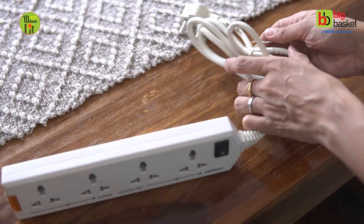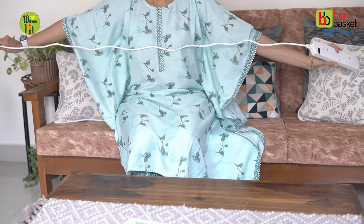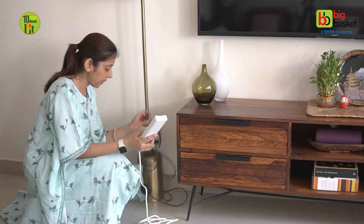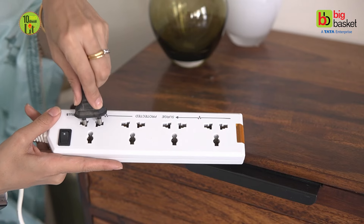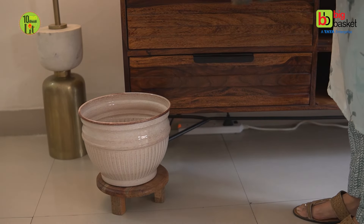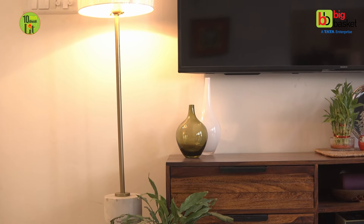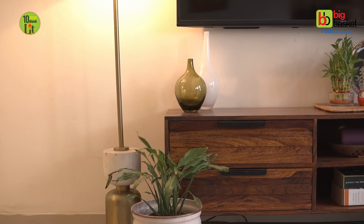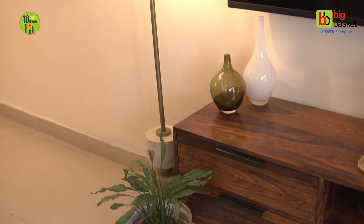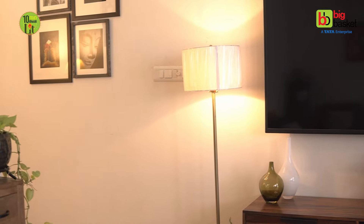This extension cord comes with a 1-meter long wire and is very convenient to use. Just fit your lamps, Diwali lights, or any other electronics and plug to the power socket. And if you're worried about wires showing up, then wrap the cords neatly and place a planter in front. To agar aap bhi light ke permanent fixtures avoid karna chahte hain, to extension cords aapke liye ek best temporary solution hai. Ab is Diwali, mancchahi light lagaiye bina plug points ki parwah kiye.